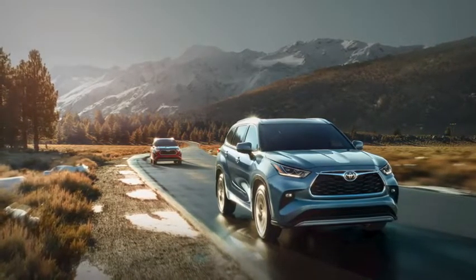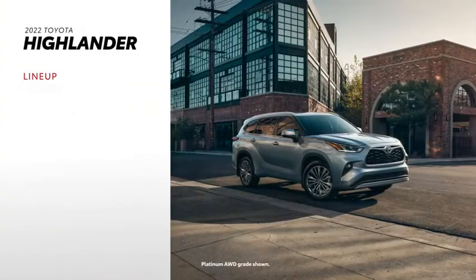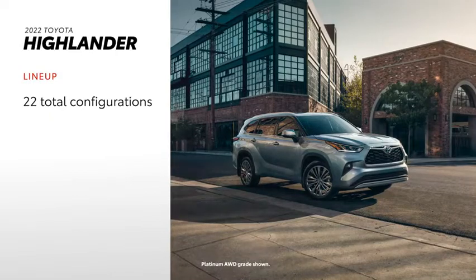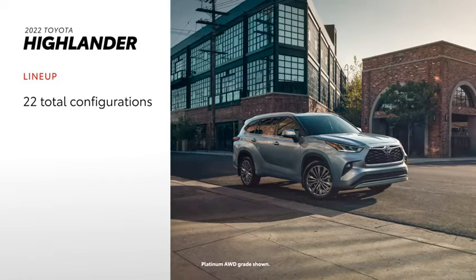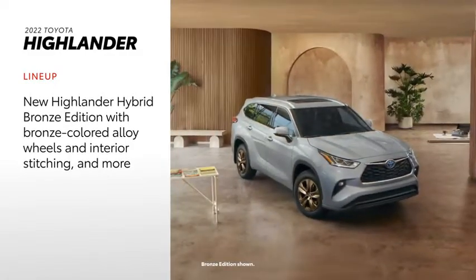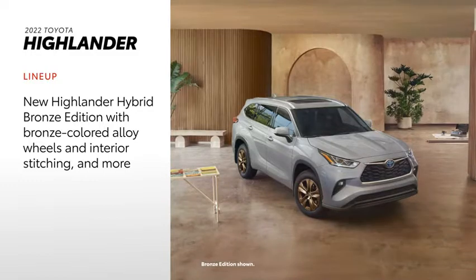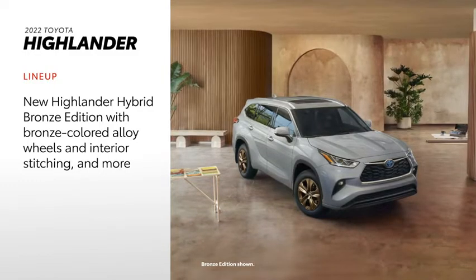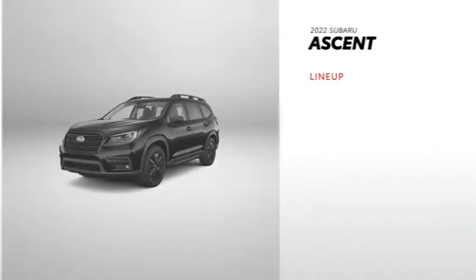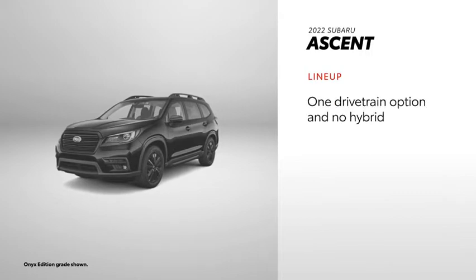Now let's put Highlander and Ascent side by side. Factoring in hybrid and all-wheel drive variations, including the new Bronze Edition, Highlander offers 22 total configurations. New for 2022, Highlander Hybrid Bronze Edition adds striking bronze alloy wheels, along with a trim-unique interior pattern with bronze accent stitching. Meanwhile, Ascent has five trims, counting the Onyx Edition. It offers only one engine and one drivetrain, and no hybrid option.